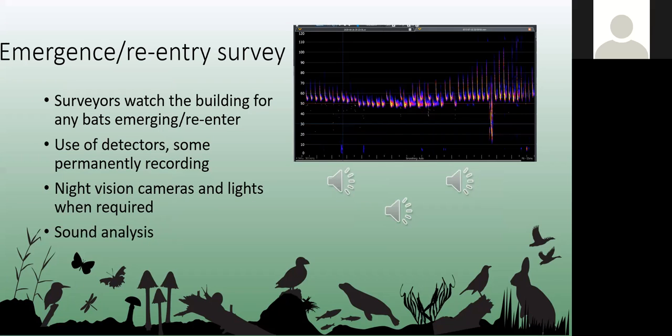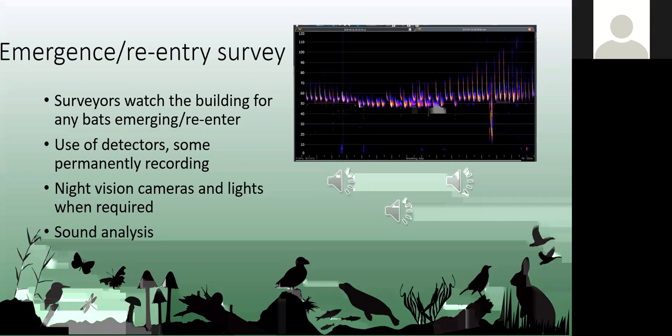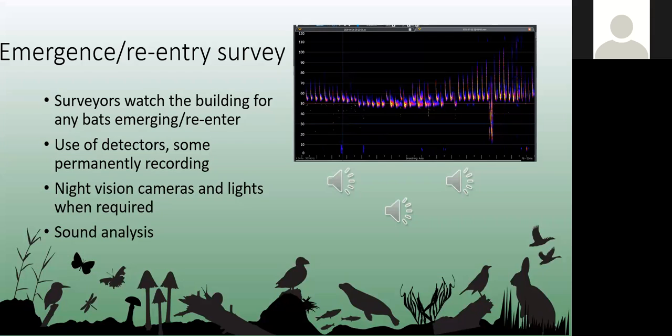If a building or tree shows any potential for roosting bats, we carry out an emergence or re-entry survey. We stand and watch the building at dusk to see where bats emerge from, or just before dawn to watch bats re-enter, pinpointing where they're roosting or entering. We use bat detectors that convert the high-frequency calls of bats into audible sounds, which can also record the calls and produce sonograms for later analysis, telling us the species and what the bats are doing — whether they're commuting, foraging, or social calling. We do up to three emergence or re-entry surveys depending on the site's potential.